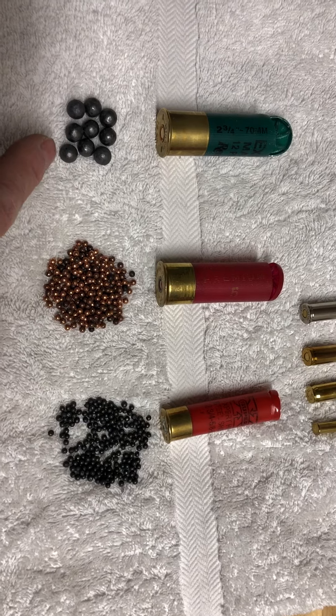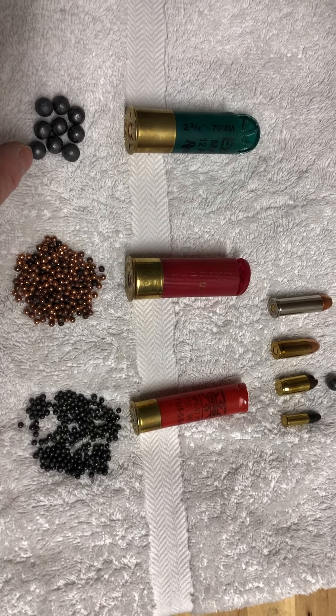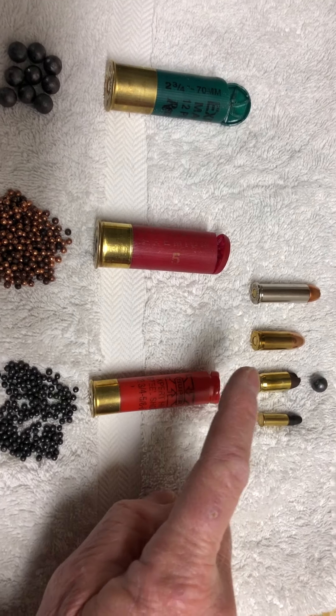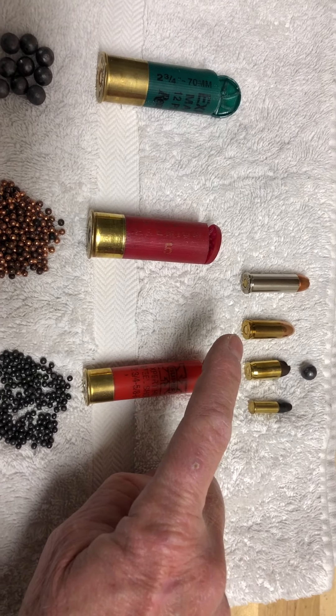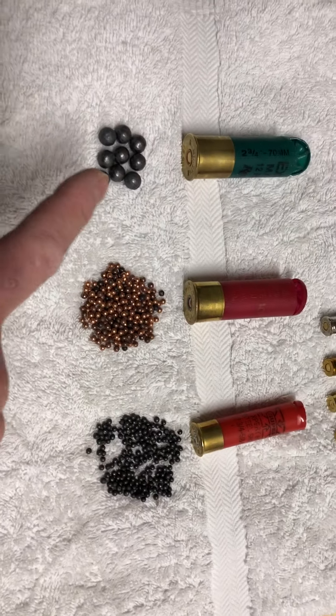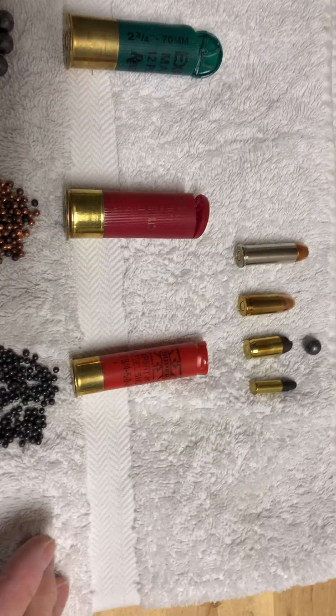This is also a 12 gauge, what's called double-lock buck, which is an extremely lethal round. And you can see up here when compared to these pistol rounds — 38 special, 9 millimeter, 380, and 22. One of those pellets, and there are nine coming out of a shotgun, is the same as shooting one of those bullets.